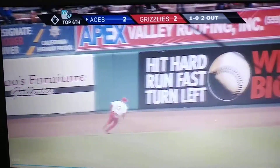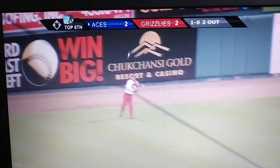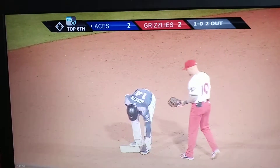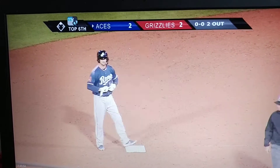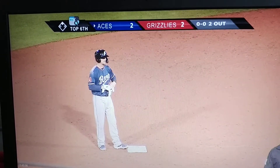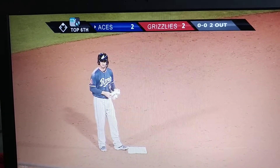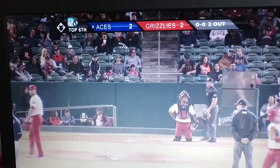Drive to left field — gets down and gets by Hernandez. That's going to wind up a double as Joseph cruises into second base. That was tough right there; he did everything he could to cut that off. There was no angle available — it was either you get it or you don't. Unfortunately, it was just hit too hard to cut off and keep him at first base. But a good effort.